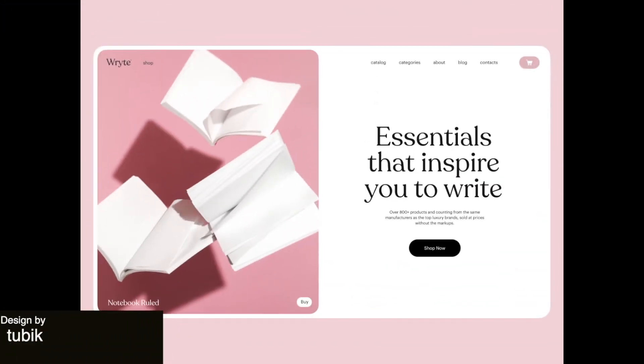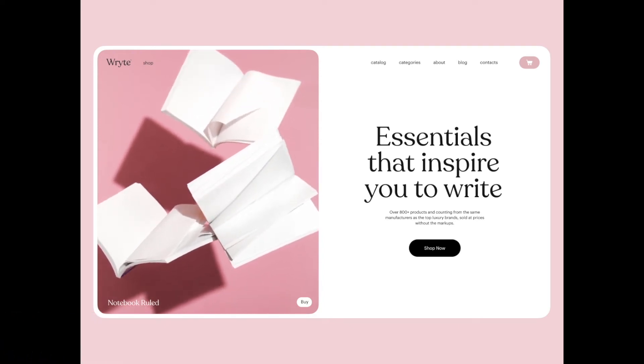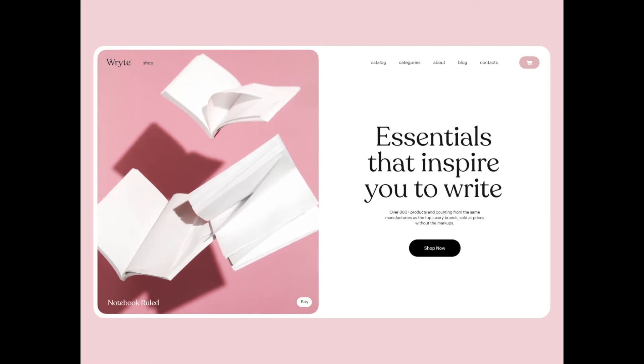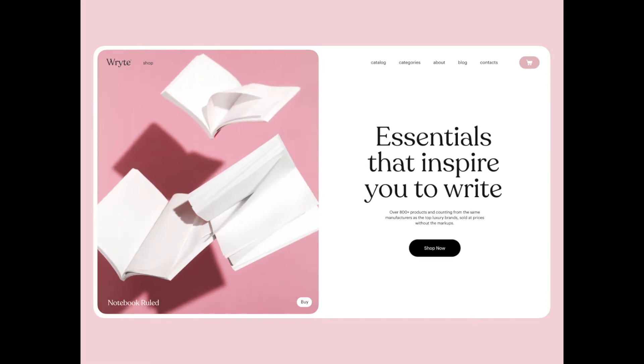Next website is an e-commerce website which designs and sells stationery. It feels very minimalistic, but has this 3D floating graphic of a book that makes things feel a little more fresh, a little different and very interesting.